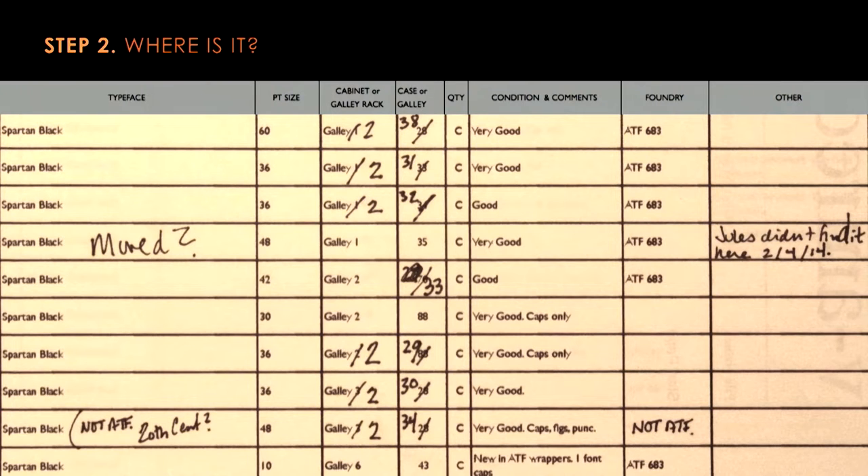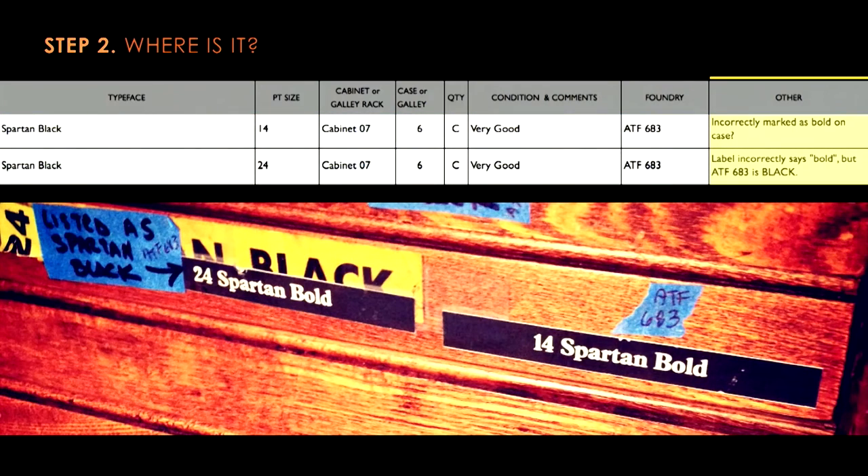We went through all 1,400 entries of the type in the studio, identified what had moved, and then updated the digital spreadsheet. We also noticed at this time that some of the listings in the spreadsheet didn't quite sync up with how the type was listed on the type cases themselves. Rather than go down that rabbit hole right away, we simply flagged that type, made a note both on the physical location and in the spreadsheet, and decided to come back to it after we'd finished.